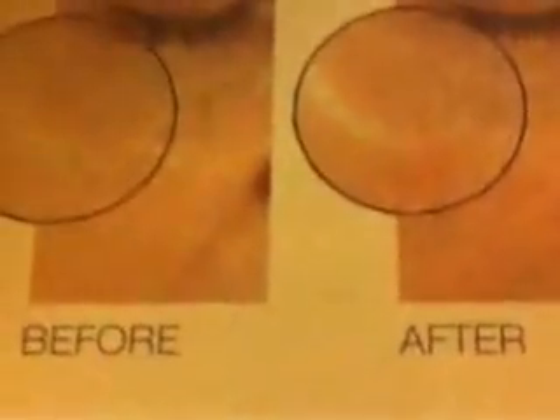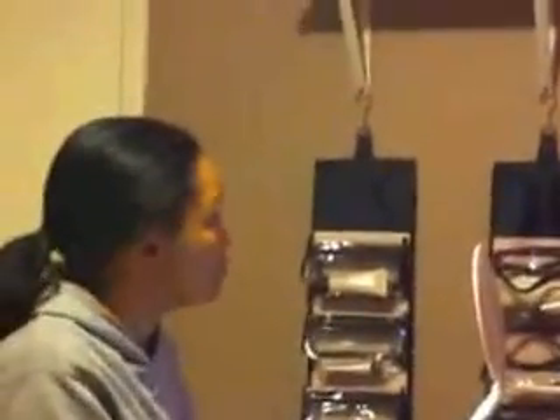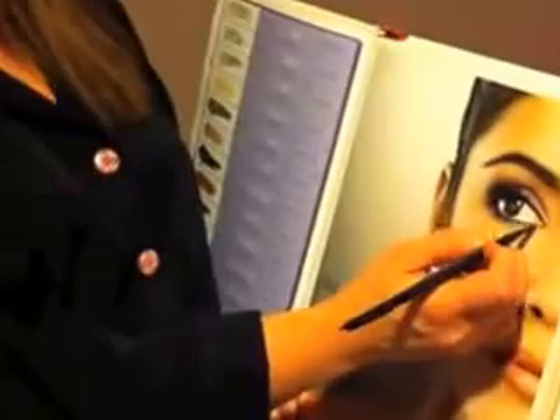If you normally wear eyeliner on the bottom, it can look harsh. Our special angled brush lets you use the darkest shade underneath the eye for a soft effect. The shortest end of the brush goes toward your nose — dip it in the color, use the very edge, and go right along your lash line. Bring it all the way in, and we'll do the inner corner with the lightest shade.